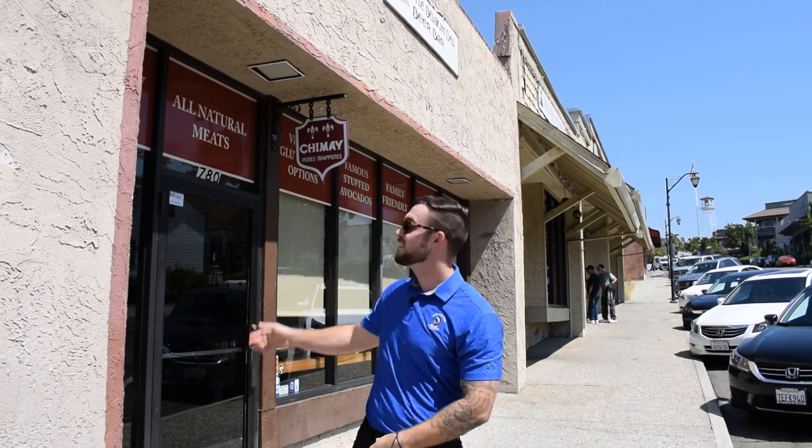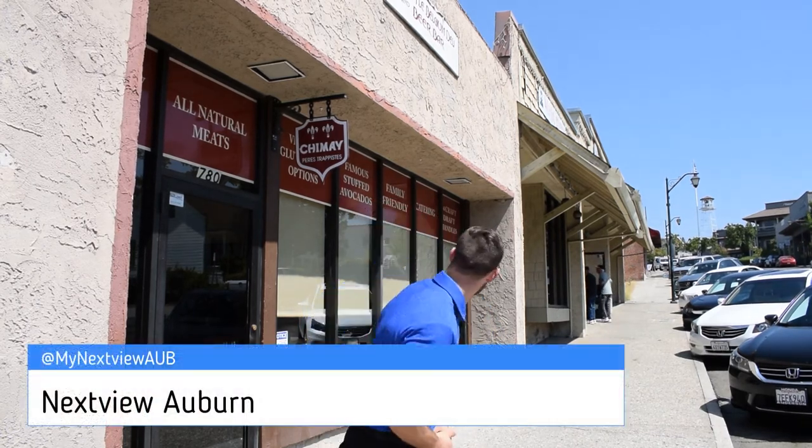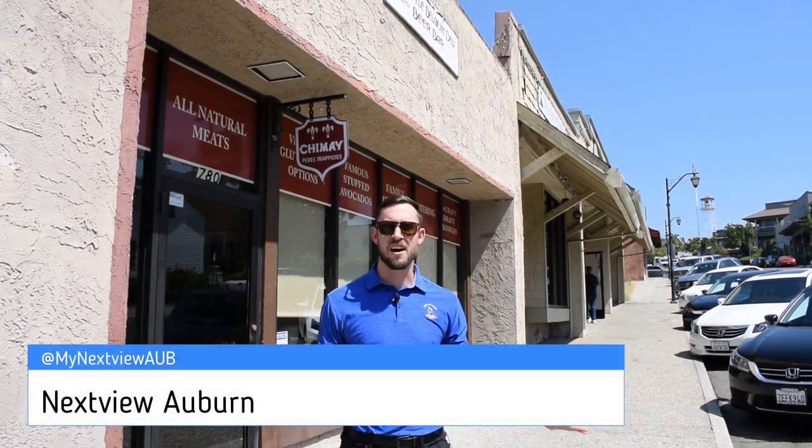We're here at The Little Belgian Deli in Auburn. This is one of my favorite local places to come grab a sandwich. They have all-natural meats, a lot of vegan and gluten-free options, famous stuffed avocados, and 14 craft brews. Why not?